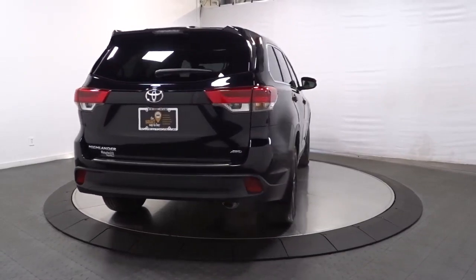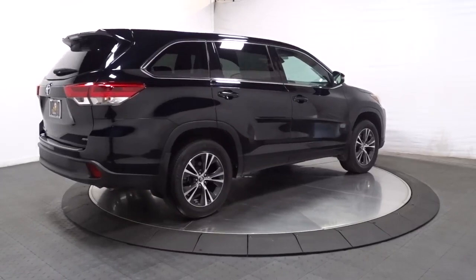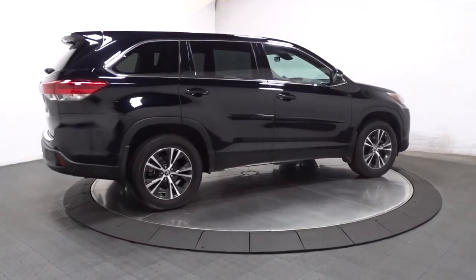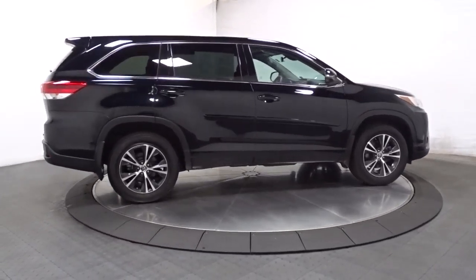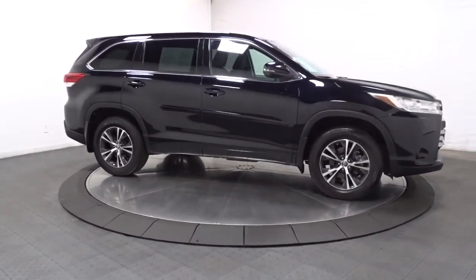With a flexible interior that seats up to eight, you'll be ready for a world of adventure. You deserve a family vehicle that knows how to multitask. Take this versatile Highlander out for a spin and let our professional staff show you our commitment to outstanding customer service.